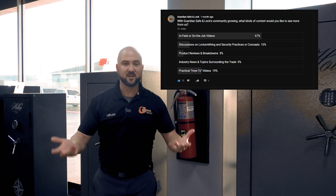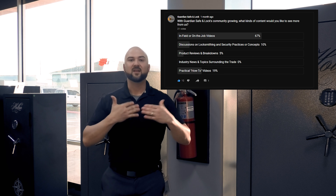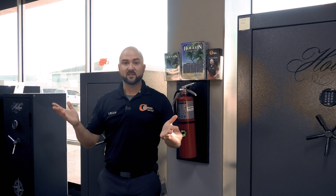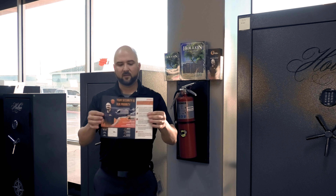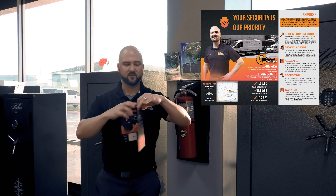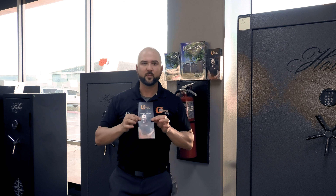We're going to have more Leading from the Front videos. We did a poll and the results showed that most people were interested in our Leading from the Front series — on-the-job, in-the-field work content. I don't get out in the field as much these days since I'm usually running quotes, putting out fires, and managing, but we'll try to put out more of those in-the-field videos.